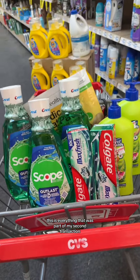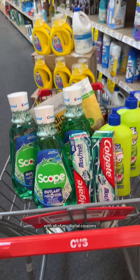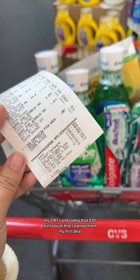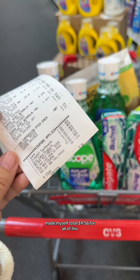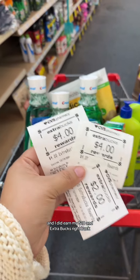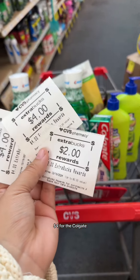This is everything that was part of my second transaction with all of my digital coupons, my CRTs, and rolling that $10 extra buck that I earned from my first deal — made my subtotal $9.56 for all of this. And I did earn my $10 in extra bucks right back: $4 for the Crest, $4 for the Colgate, and $2 for the Suave.